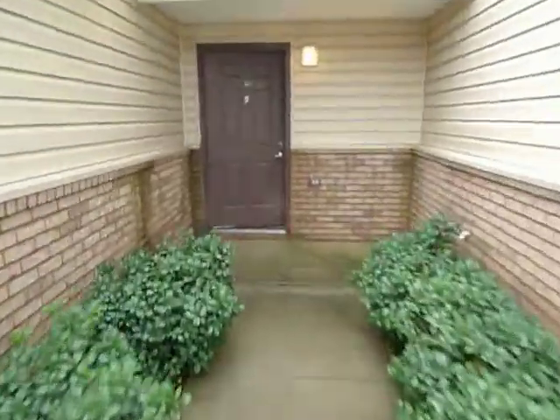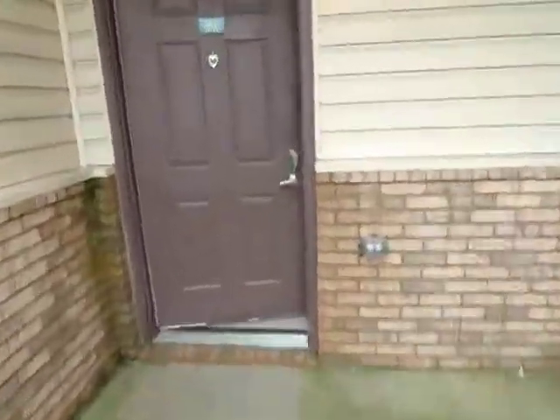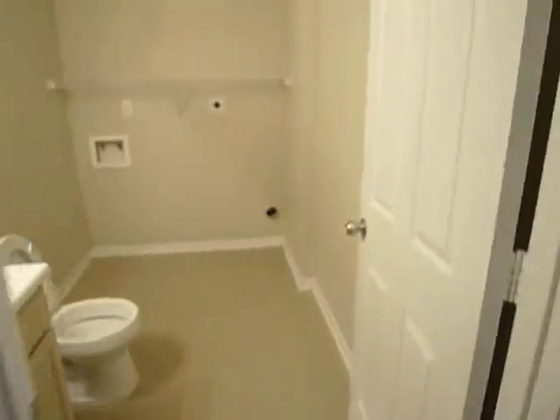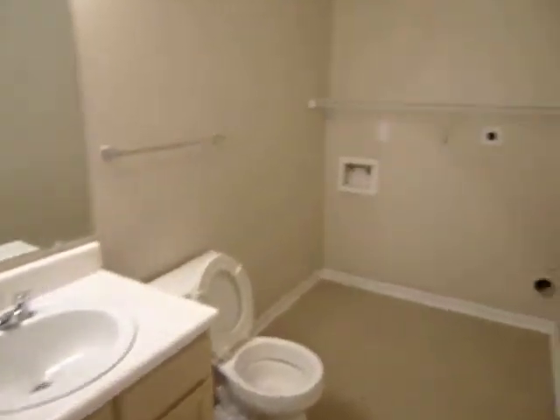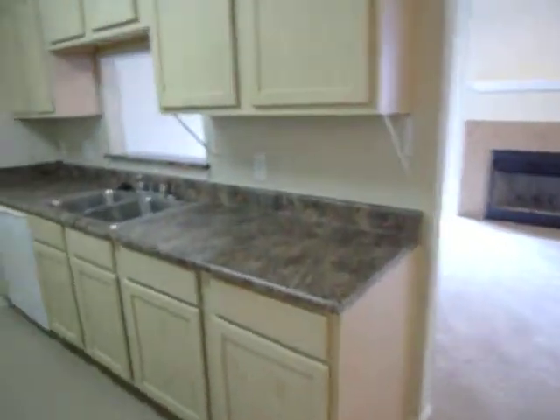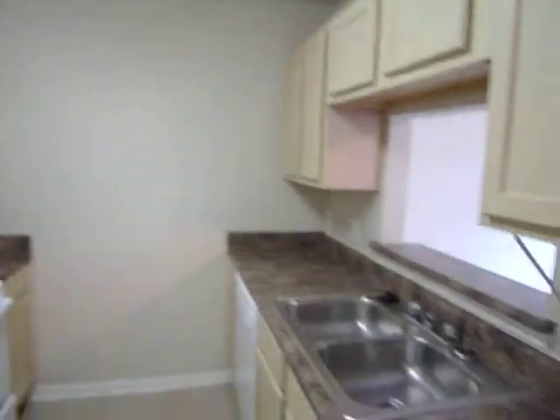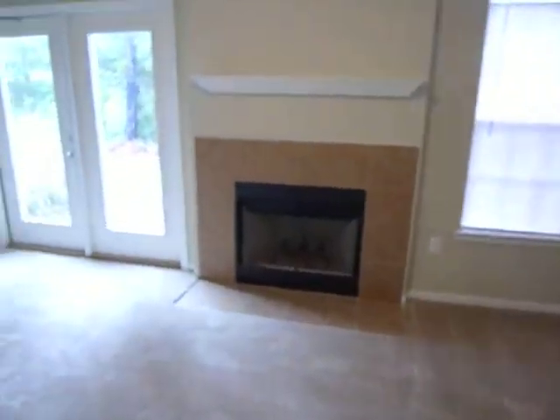This is Regency Club number 61. It's a two bedroom, two and a half bath. This is a half bath downstairs with a laundry room. This is the kitchen area. Your dining and living area with a fireplace.